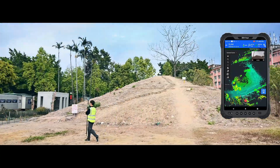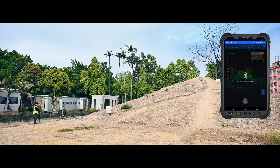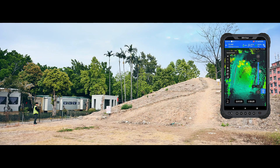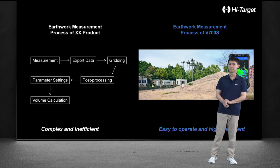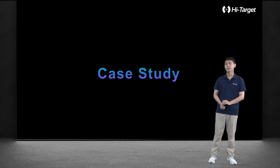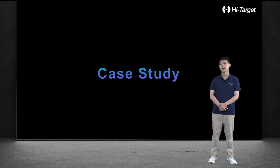Next, let's look at a video of our volume calculation. Now let's look at a few case studies of the V700 SlamRTK.